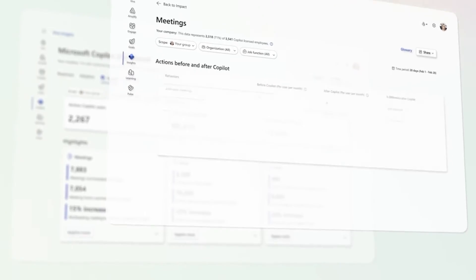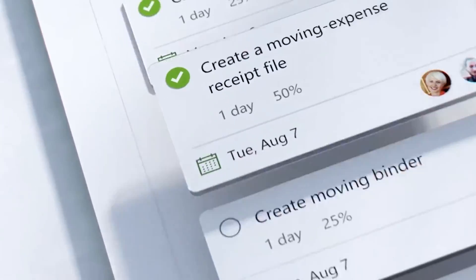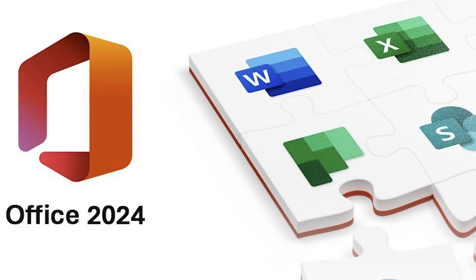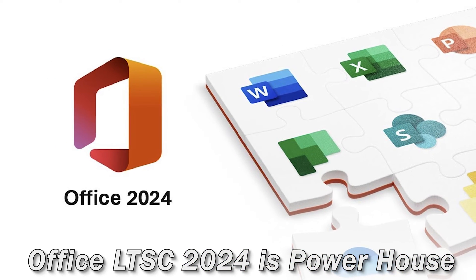Office LTSC 2024 comes packed with new features like enhanced meeting creation and search options in Outlook, along with a ton of new Excel functions and improved performance across the board. But while Office LTSC 2024 is a powerhouse in its own right, it's not quite the same as Microsoft 365.